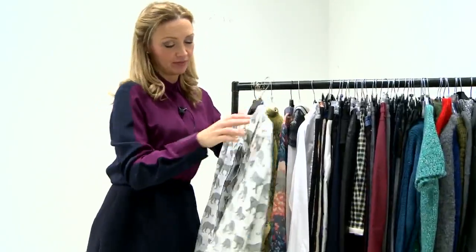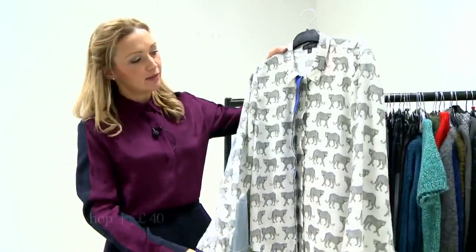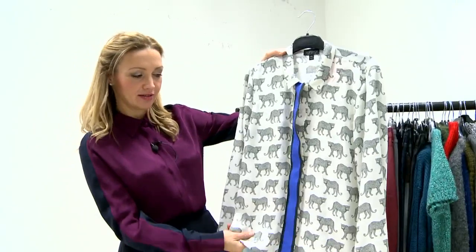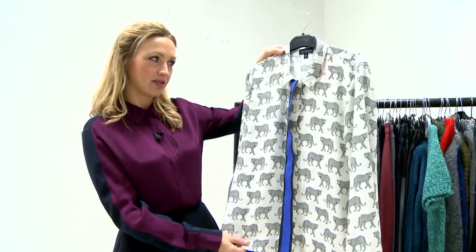Continuing on the same theme, a shirt with leopards on it might seem a little bit silly, but I think when you button up the whole thing it actually becomes — not exactly power dressing, but on its way.